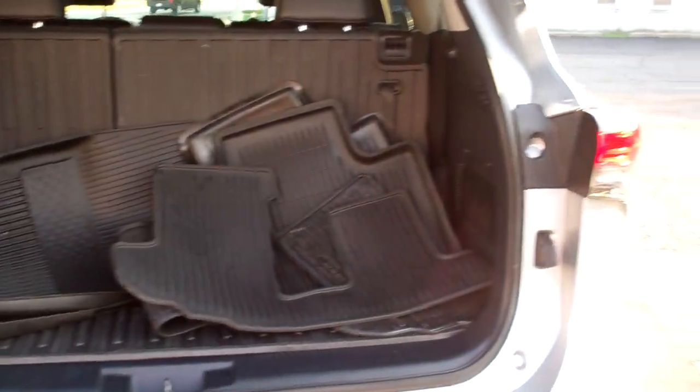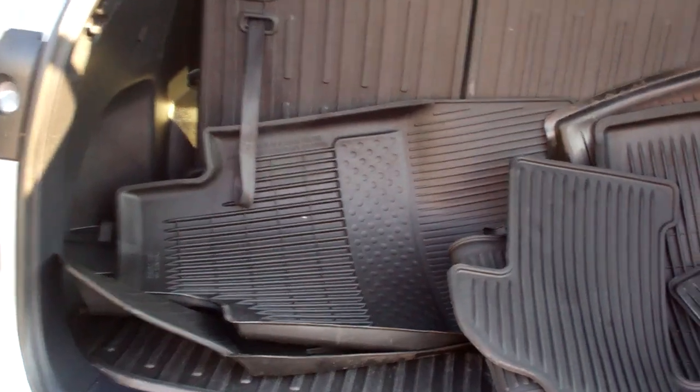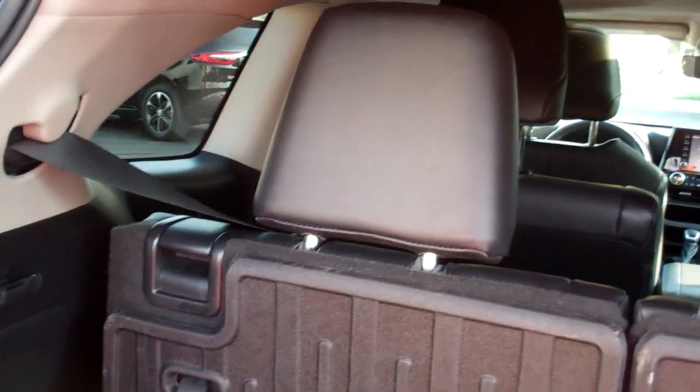Nice room back here. You got nice weather mats that come with the vehicle. Those mats sit on the back of the seats, keep them protected. Third row seat — good room back here though, even with the third row seat up.